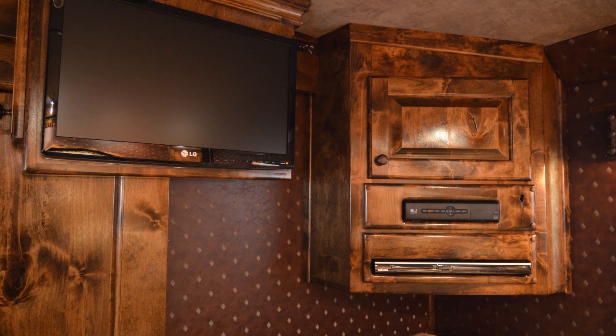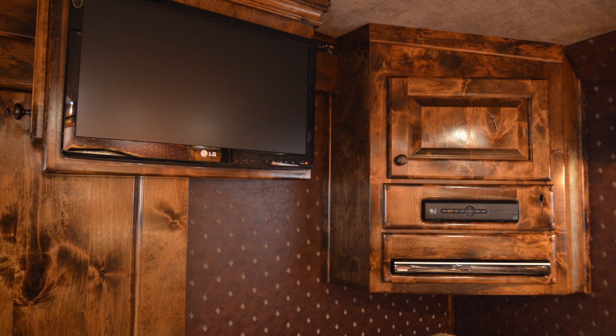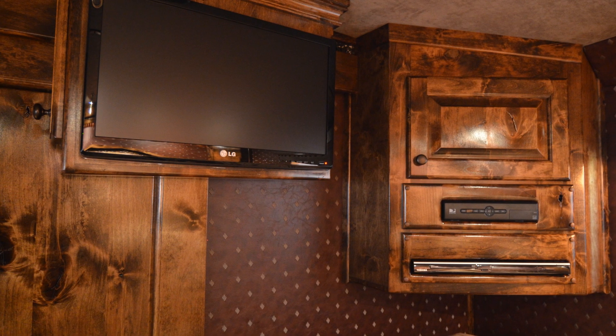Also in the bedroom you'll find a 22 inch LG LED TV, a separate satellite system, and DVD player.